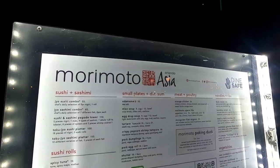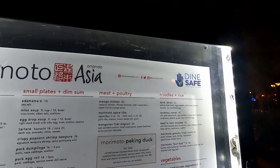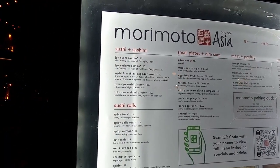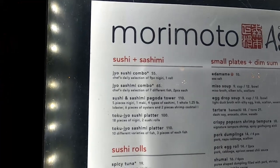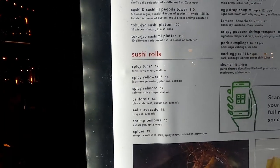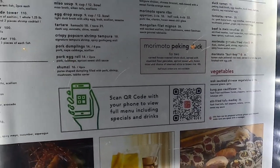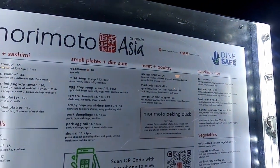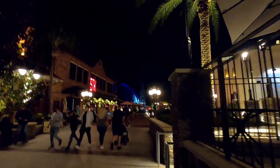Waiting for our reservation. This is the Morimoto Asia menu — everything from noodles and rice to meat and poultry, small plates, and sushi. The sushi does seem fairly expensive, but there are sushi rolls below with a variety of options. There are pictures right out front to look at while you wait. I do like some of those noodle options.